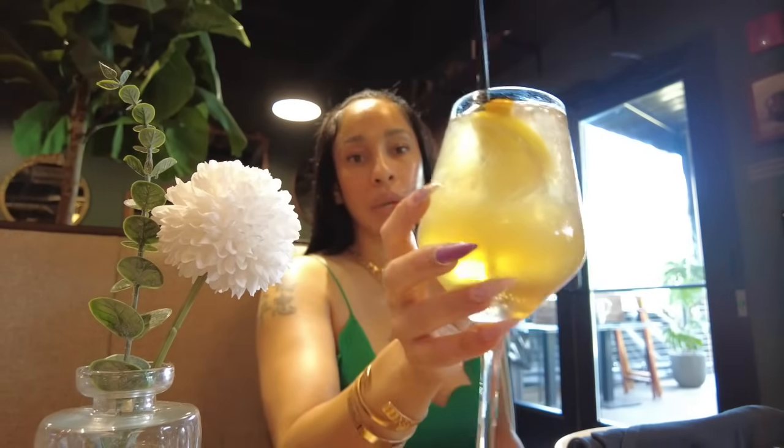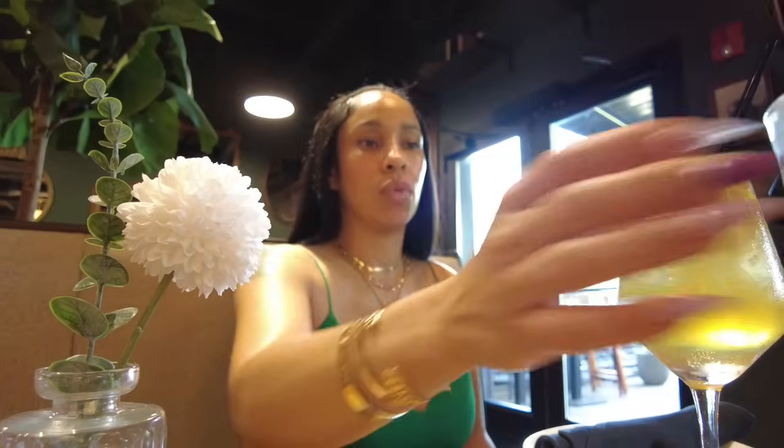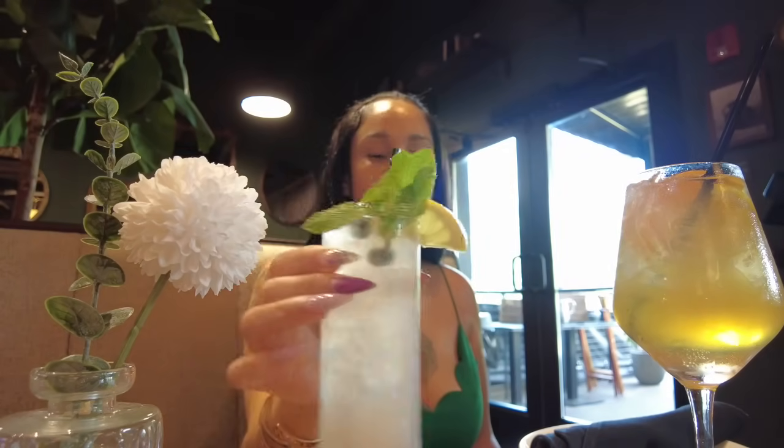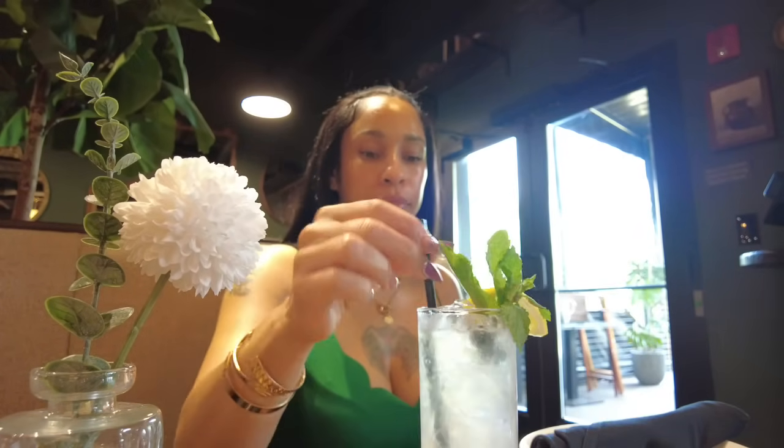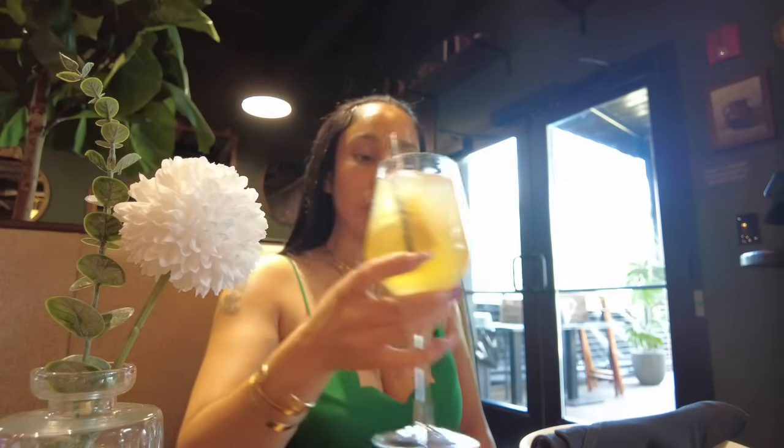So I got the Sunset Sangria — it looks delicious. Dad got the blueberry lemonade. Cheers, love you. This is gonna smack. If I can taste the brandy in there, love that for me. Yeah, this is strong! I like when I can taste my liquor — I don't like when you can't taste it. You can taste it in this. It's apple brandy too.